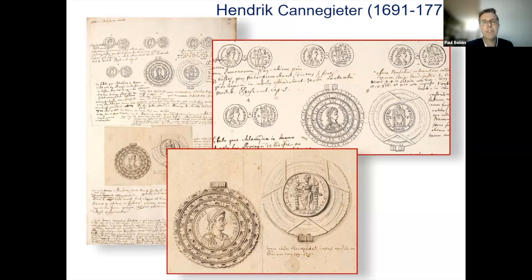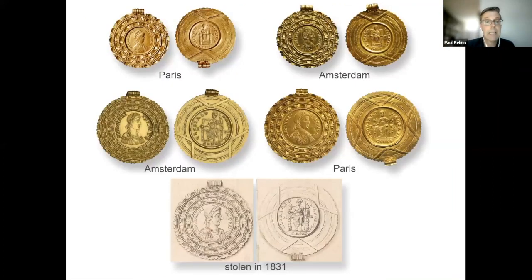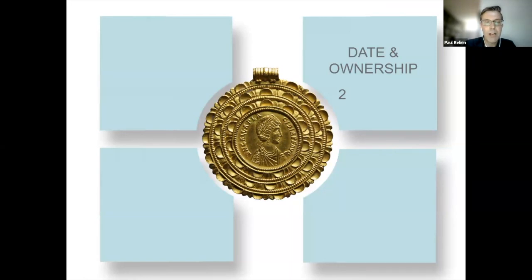Exactly how many medallions were found in 1715 is not entirely clear. Cooper never mentioned a number and only wrote that he himself had seen three. To recap: there were at least five medallions — four are still in museum collections, two in the collection of the Bibliothèque Nationale in Paris, and two in the Dutch National Numismatic Collection in Amsterdam — plus the one that was stolen in the 19th century from Paris, making a total of five large medallions. We can now ask ourselves how the gold jewellery, medallions, and coins ended up in Phelps, and who owned them.